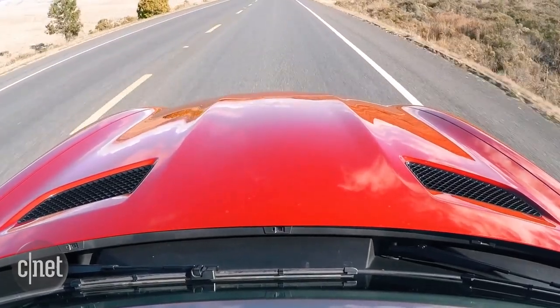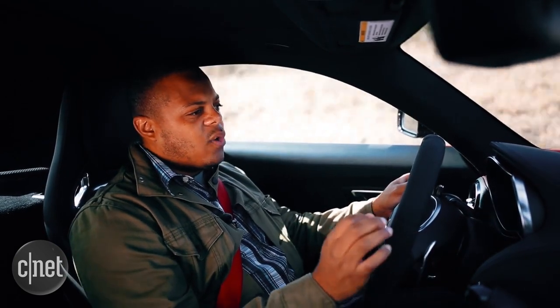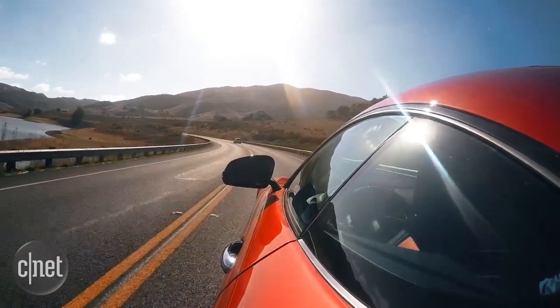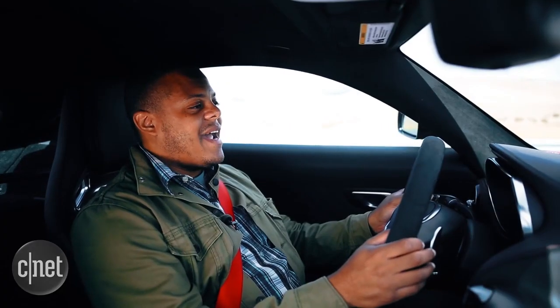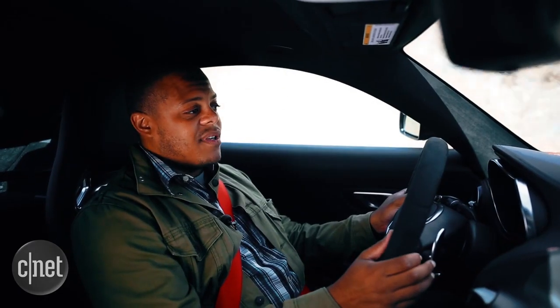Humorous pop culture references aside, super sports grand tourers like the AMG GT are as much about drama as they are about outright performance. So the lack of dramatic doors is a bit disappointing for this generation. Fortunately, there's plenty of drama to be had coming out of the tailpipe, especially in race mode, which puts the active exhaust in its loudest, most aggressive setting.